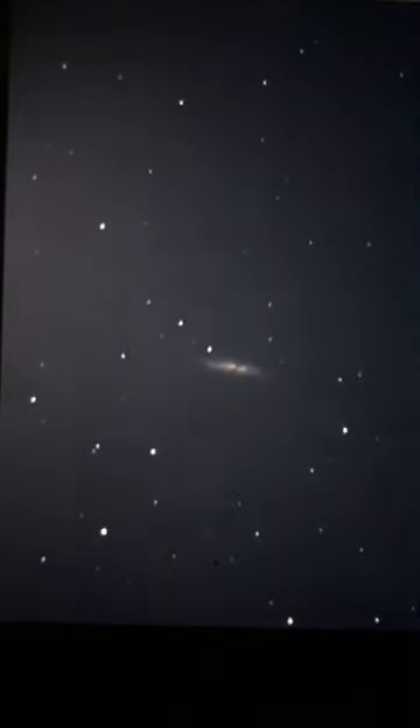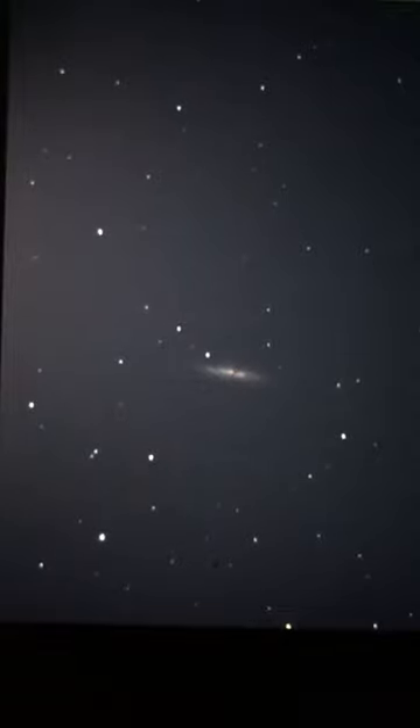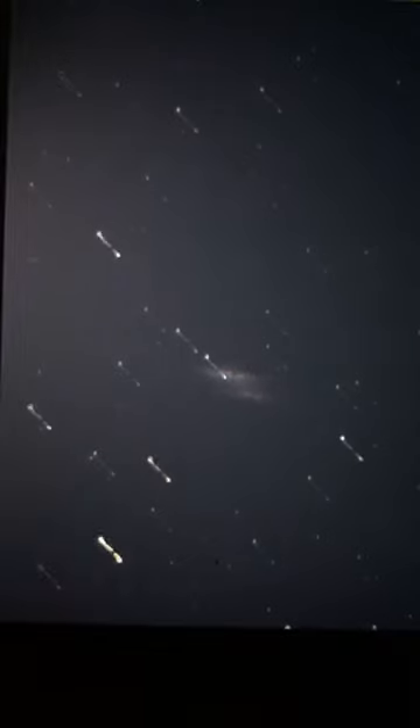We're going to jump onto a different galaxy — I'm going to go to the Whirlpool Galaxy. Let's do that. Off we go to another galaxy. If only it was that easy.